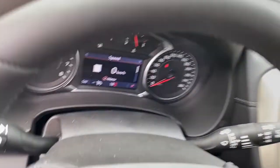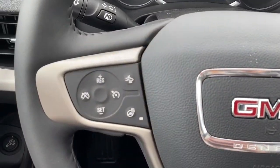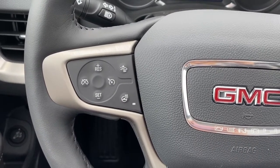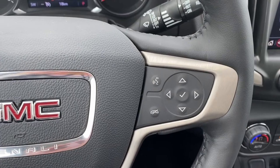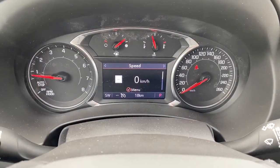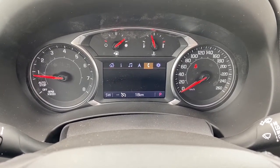Next I'll climb right in and we'll take a look at the steering wheel. On the left side we've got the cruise control buttons with forward collision alert and a heated steering wheel button. On the right side we've got the audio buttons. Here we have the digital dash, and we can scroll through it by pushing the arrow buttons on the steering wheel.